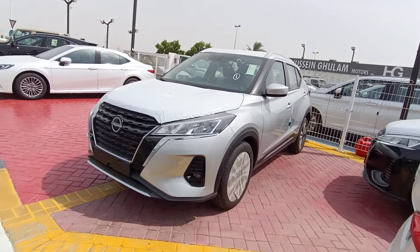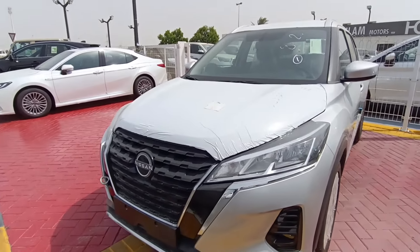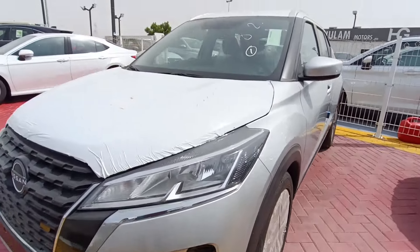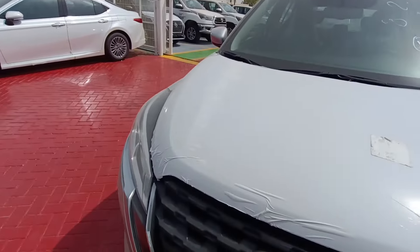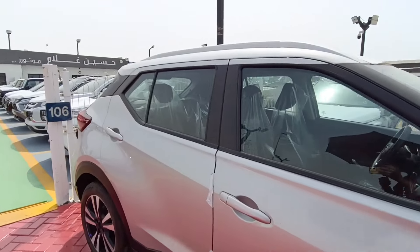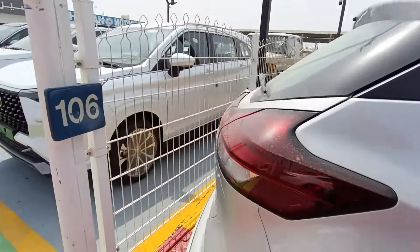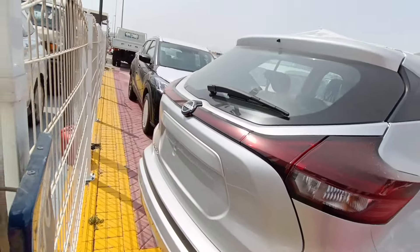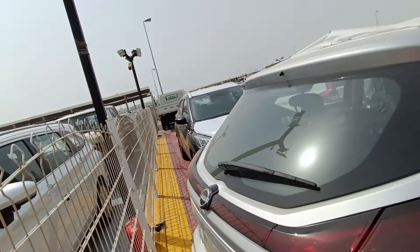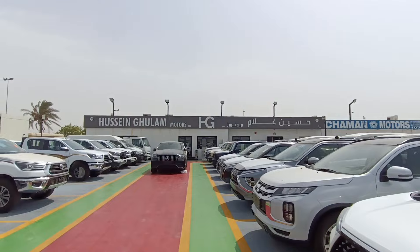Over here there's a Nissan Kicks — a Japanese spec, new vehicle. Even the protective film has not been removed; the covers on the alloys and bonnet are still on. It's a new vehicle covered in dust. I think this is a left-hand drive, so you can drive it in the UAE. This will definitely be from Japan. Even the body has been fully covered up.